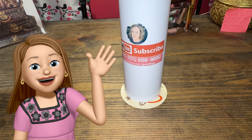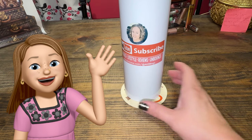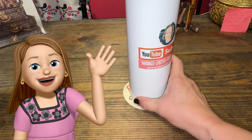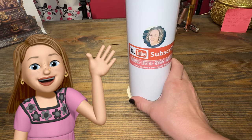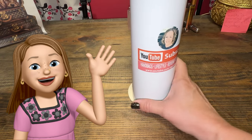Hello everyone, my name is Andrea and welcome to my channel. It's about handbags, lifestyle reviews, and unboxings. If you're interested in that, subscribe to my channel.